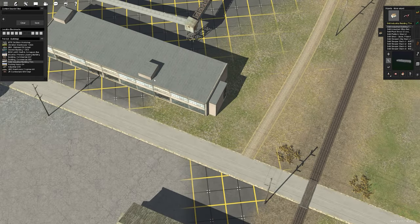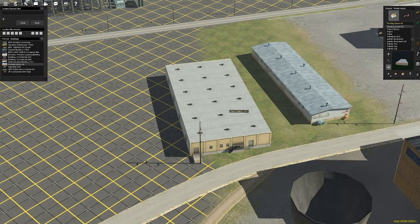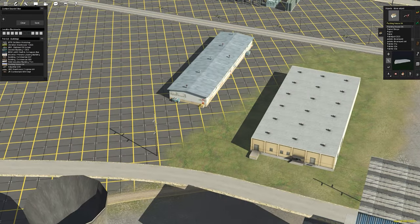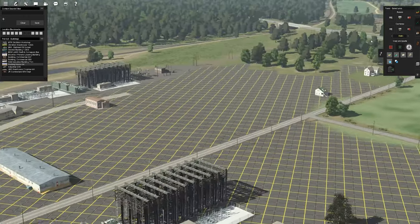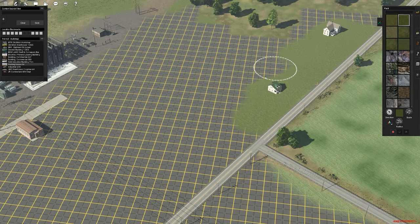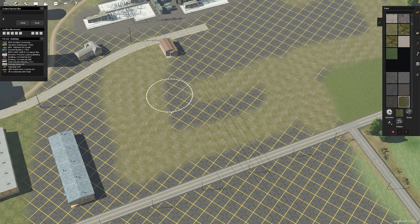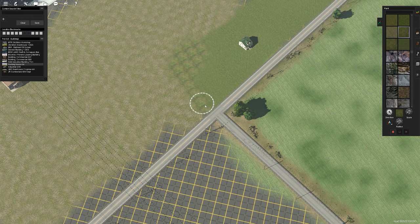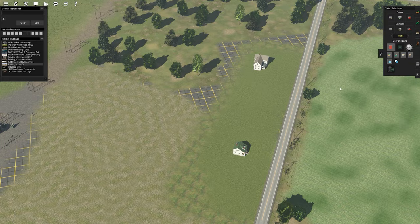I want to preface this build by saying I really stalled out for a long time building this power plant because I was very intimidated by it. First, I should introduce where we are — we're at the very southern end of the Pleasantville Secondary, and at the end here we have a power plant. We get a lot of coal from along the route and it ends up at this power plant after it's been washed or cleaned.